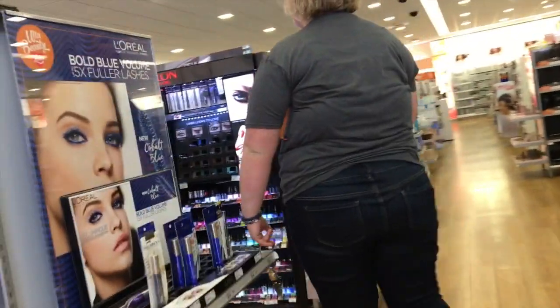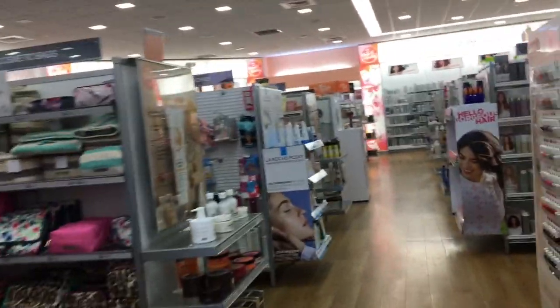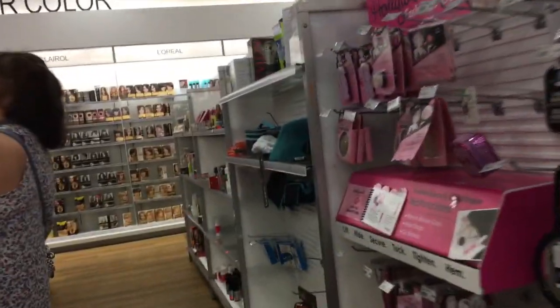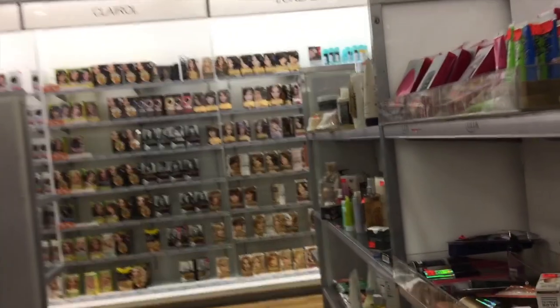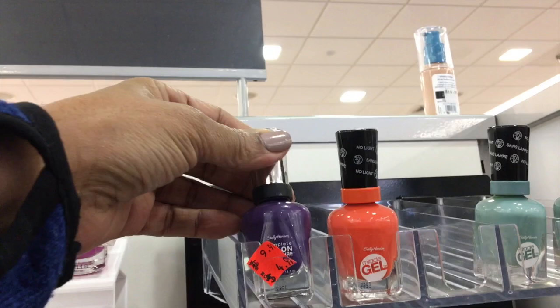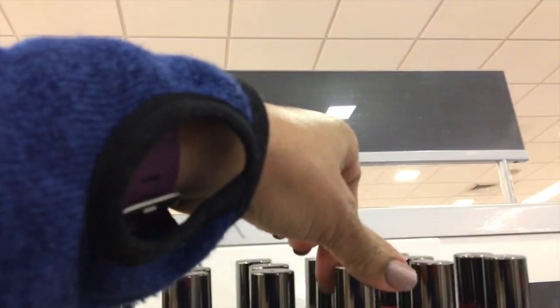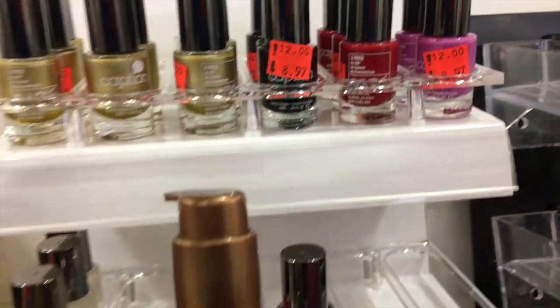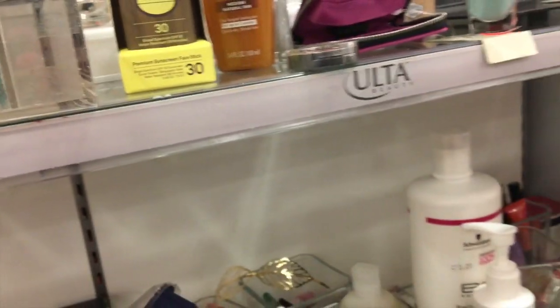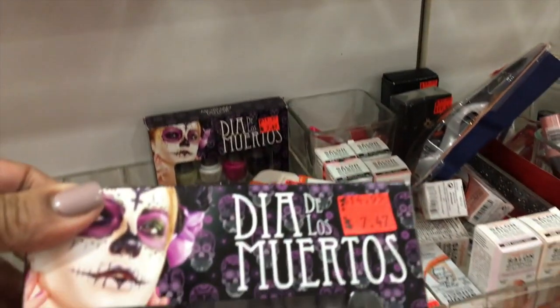Let's go check out the clearance stuff first. I hope they got some booming clearance things over here. Let's see. That's pretty. $1.99. I'm still not going to pay $8.97 for those. Not an option. Those are the nail art ones. So here we go.